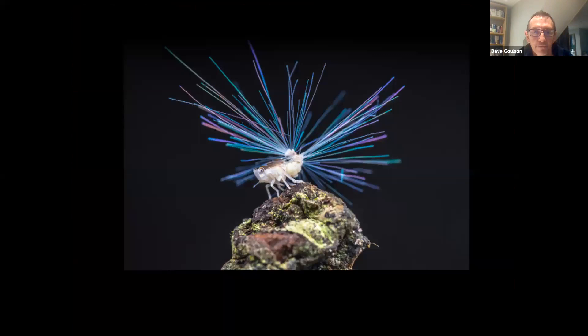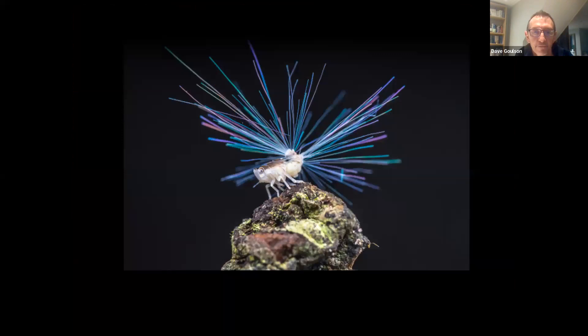There are also insects that do things we have no idea about. This is a type of frog hopper — it looks like it's got fiber-optic cables coming out of its bottom, the most bizarre looking creature. Only discovered relatively recently, those things are made of wax and we have no idea at all what they do.